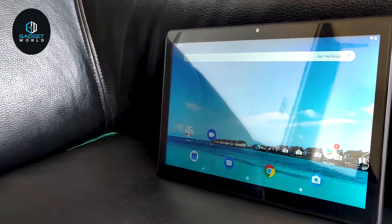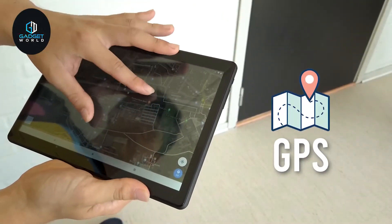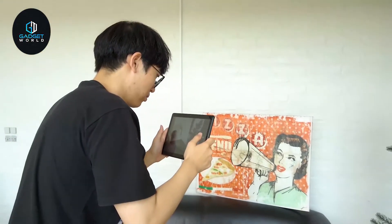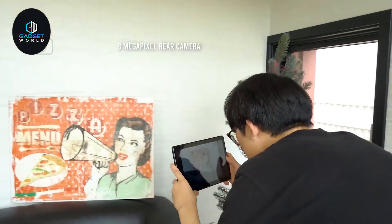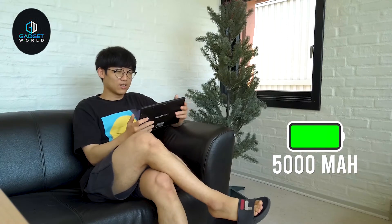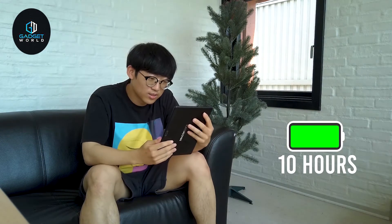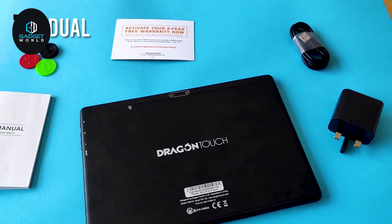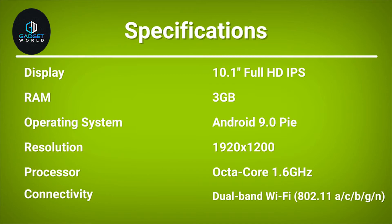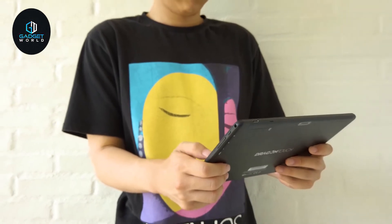The Dragon Touch Max 10 reduces harmful blue light to create healthy reading conditions for you and your family. It comes with built-in GPS which lets you use offline maps. You can shoot excellent photos and videos with its 8-megapixel rear camera. Powered by a large-capacity 5000 mAh battery and smart power-saving technology, you can enjoy entertainment and gaming for up to 10 hours. In addition, 2.4G and 5G dual-band Wi-Fi support makes it perfect for watching movies and playing games without any lag.